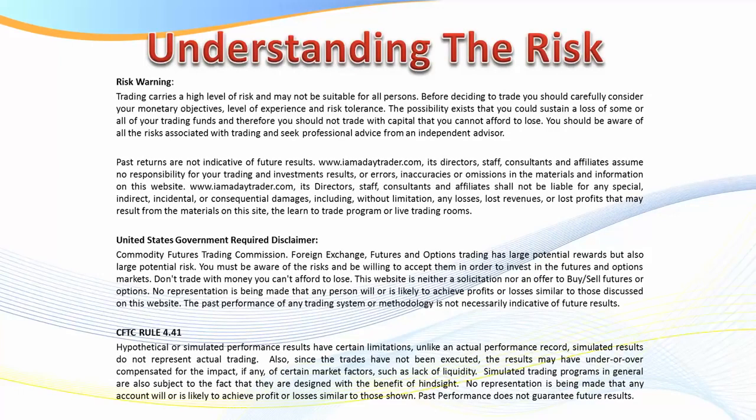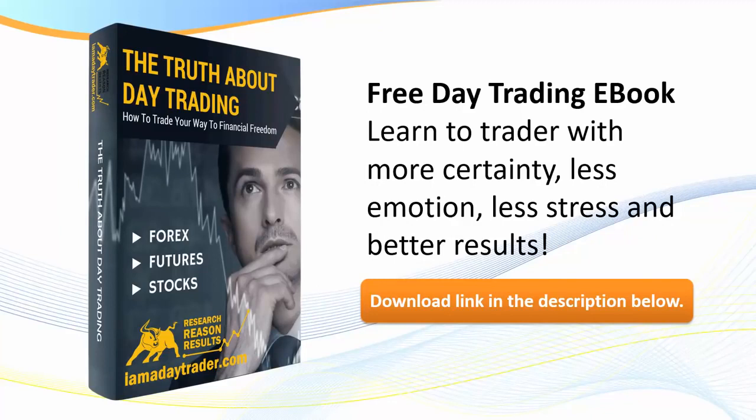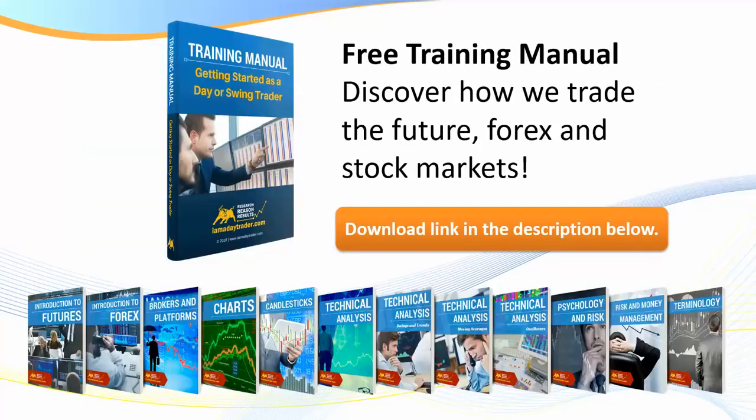Before we do, understanding the risk - there is a risk in trading of course. If you're a current member you're well aware of the disclaimer, but if you haven't seen one of my videos before, please pause the video and read the disclaimer because you can lose money when trading. Also, if you're not a current member of the Day Traders Fast-Track Program, please download the link in the description and request my free ebook on the truth about day trading.